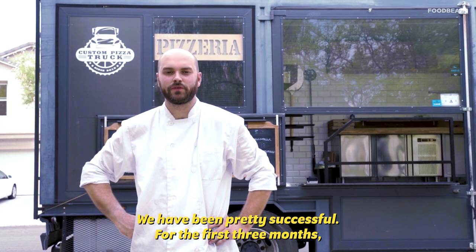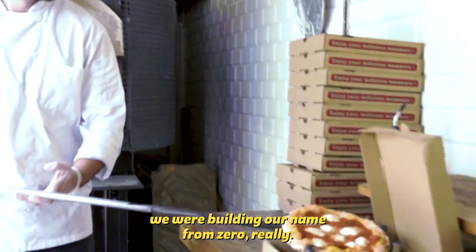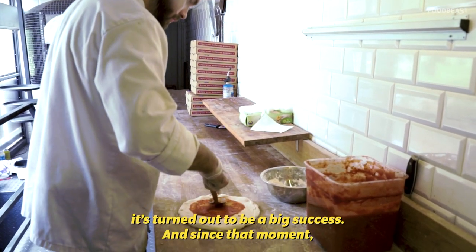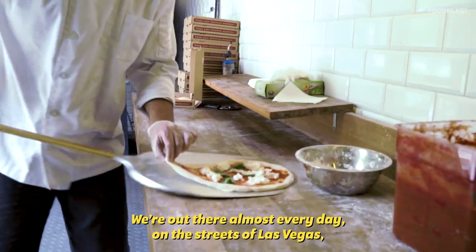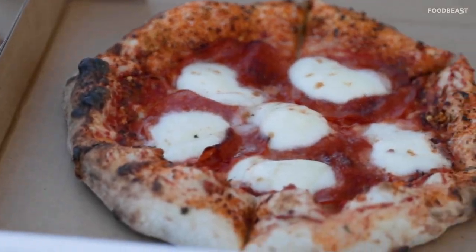We have been pretty successful. For the first three months we were building our name from zero really, and luckily for us from day one it turned out to be a big success. And since that moment we're out there almost every day on the streets of Las Vegas, getting more and more people happy eating our custom pizza.